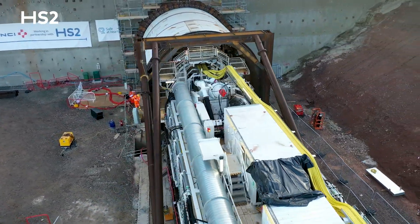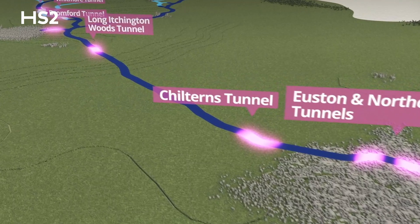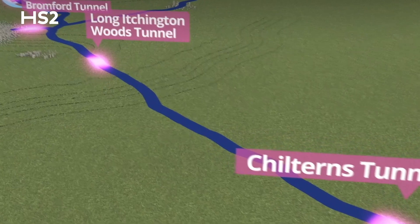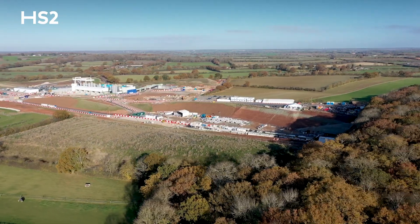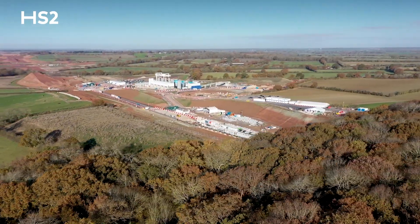It's our third tunneling machine, our first one in the Midlands. The first two further south already going on for a mile or more under the Chilterns. This one here, Dorothy, heading south under Long Itchington Wood — a third of 10 tunnel drives we've got to do in order to build the first phase of HS2.